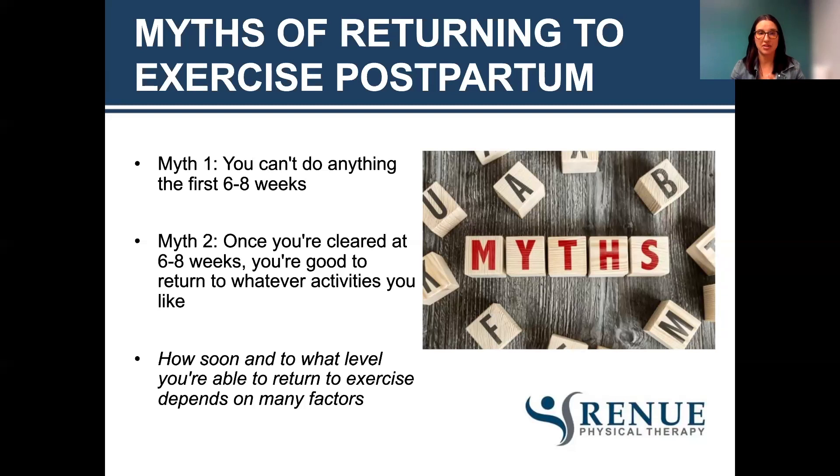Returning too early can cause injuries, prolapse, and leakage. How soon and to what level you're able to return to exercise will depend on many factors: how active you were prior to and during pregnancy, how your delivery went, whether you were on bed rest, whether you had a C-section or vaginal delivery, how long you were in labor, and whether you're breastfeeding or pumping.